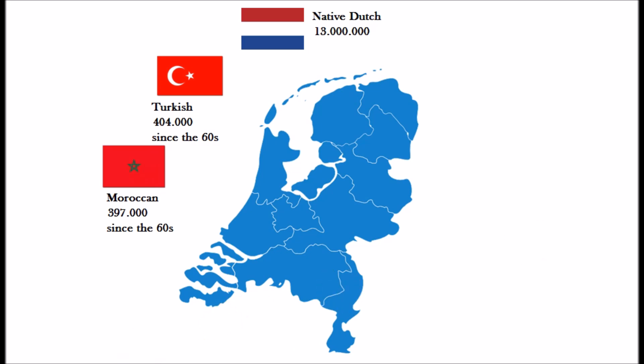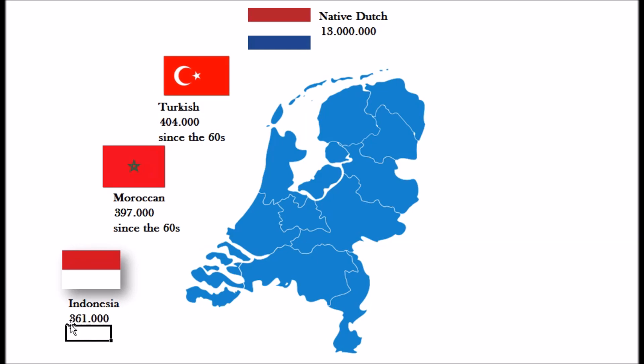Then we go to the people that came from Indonesia — about 361,000 persons with an Indonesian background. A lot of them moved after the Second World War, after 1945. This is a situation of a former colony where people who had Dutch roots but were born in Indonesia moved back to the Netherlands, alongside native Indonesian people who also moved here.